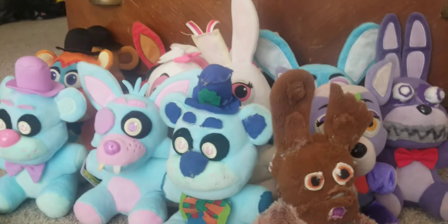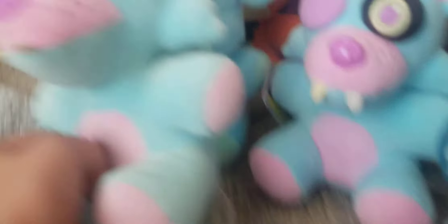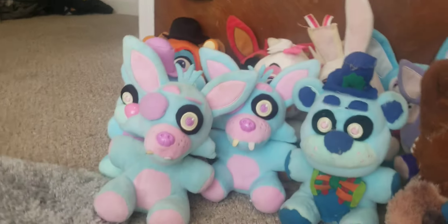Now let's move on to my duplicate. My only duplicate is a Blue Foxy — I got this one at Walmart, a duplicate of my other Blue Foxy.